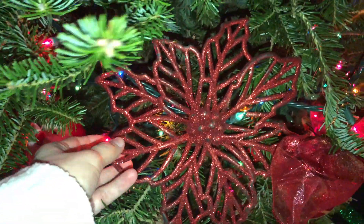She has some bulbs and some flowery snowflake shiny pieces that she also places on the tree. So it's definitely very unique and different and I really like it.